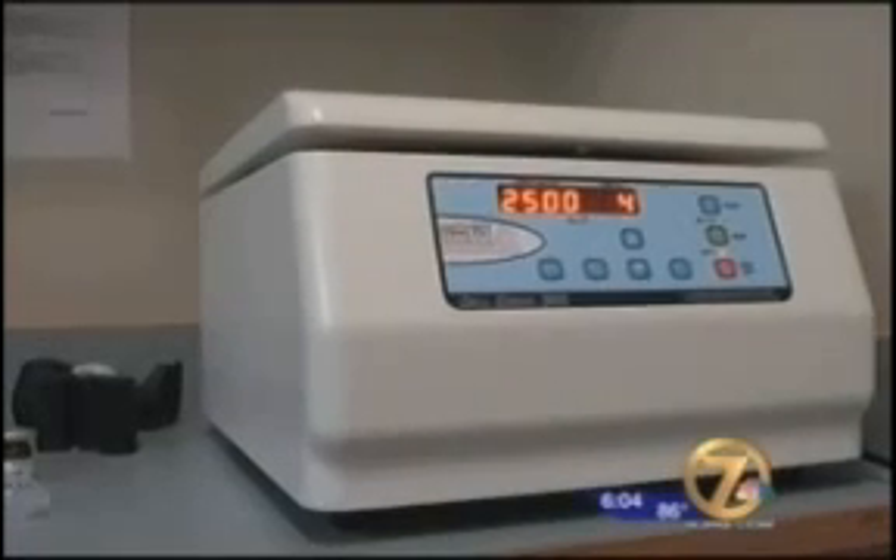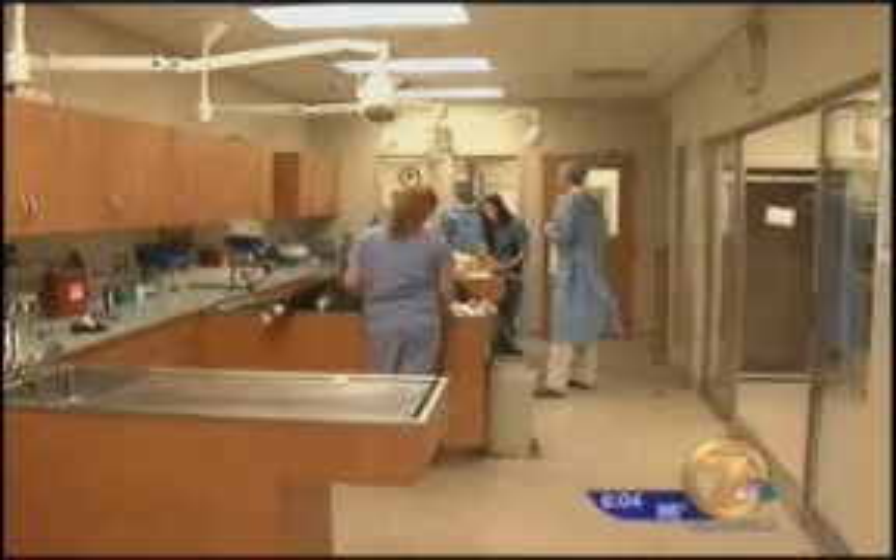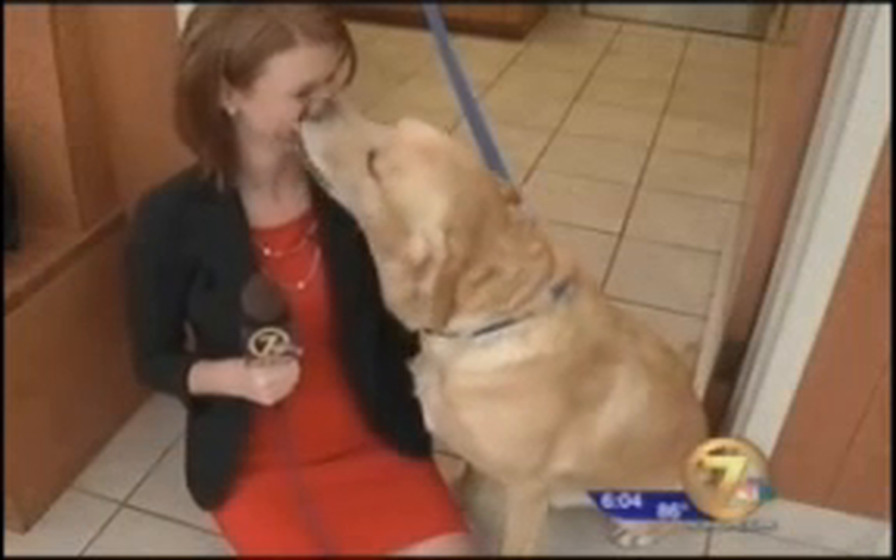And at around $1,800, it's about half the cost of other procedures. I believe in two to three years this will be the standard of care in every veterinary practice around North America — the standard of care. In Panama City Beach, Alexandra Hill, News Channel 7.